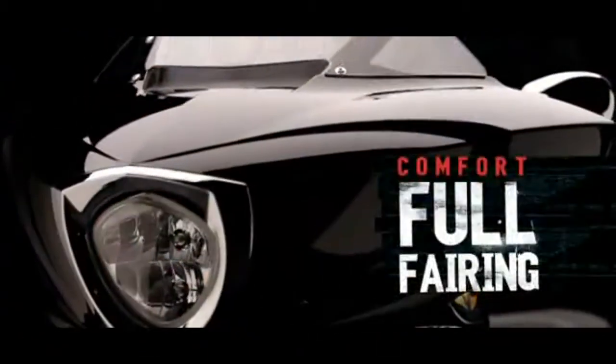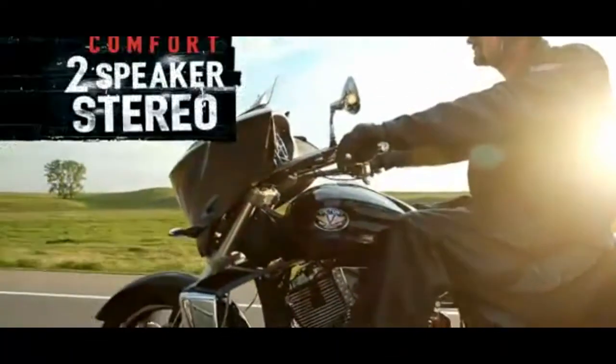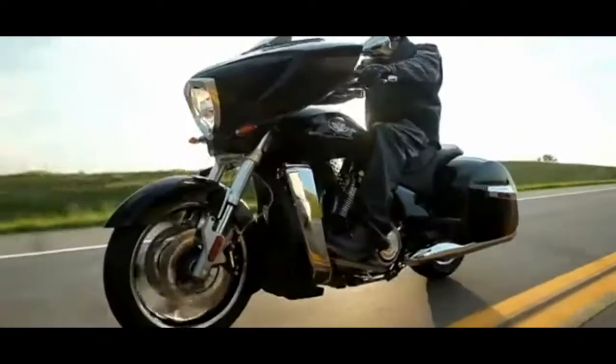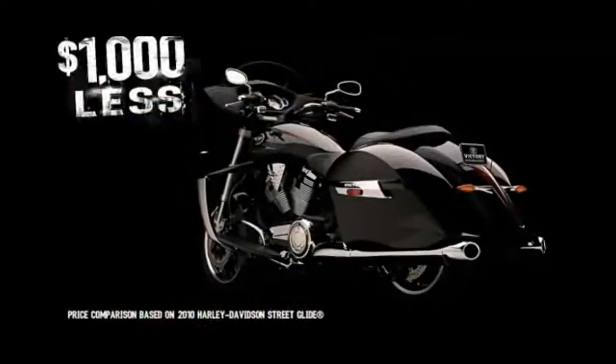The lowest seat height and longest rear suspension travel. A full fairing for better wind protection. Cruise control for longer hauls. A stereo that's iPod and MP3 compatible. And it's $1,000 less than its nearest competitor.